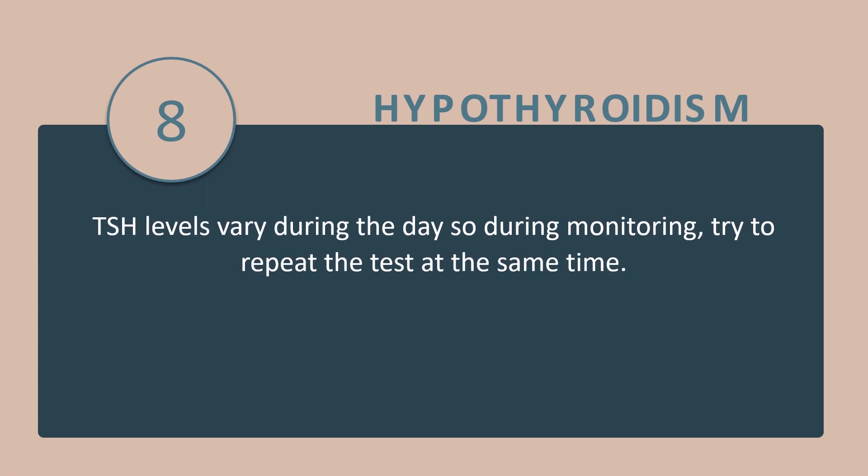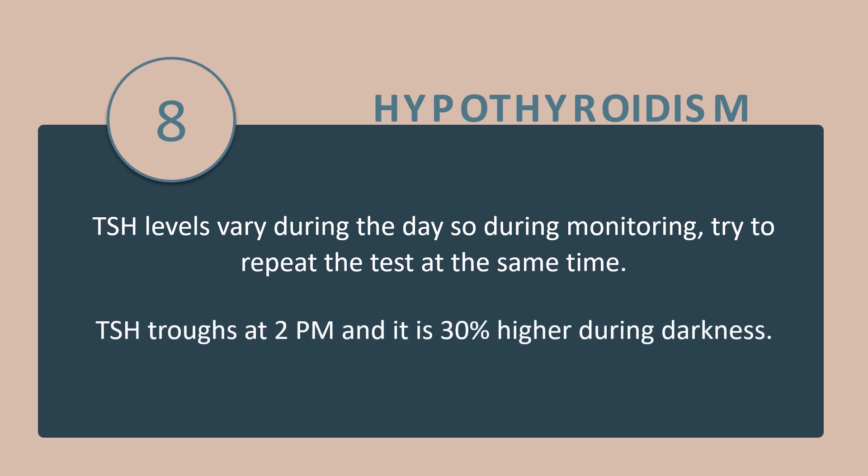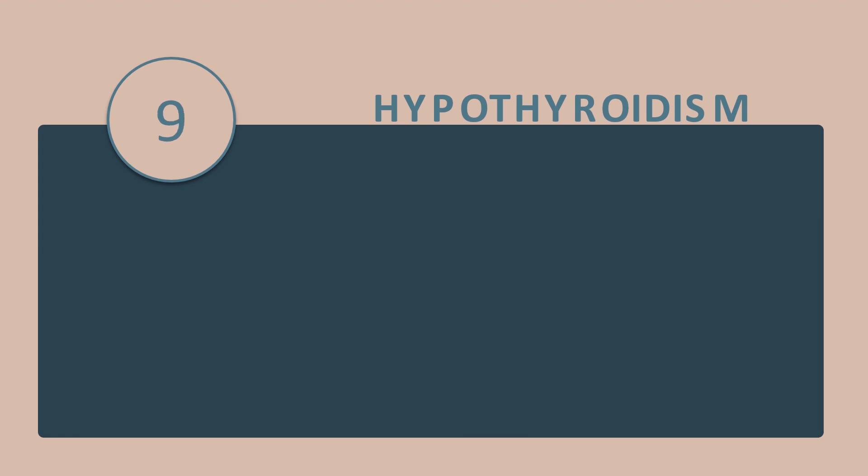Tip number 8: Thyroid-stimulating hormone levels vary during the day, so during monitoring try to repeat the test at the same time as before. TSH drops at 2 pm and is 30% higher during darkness.